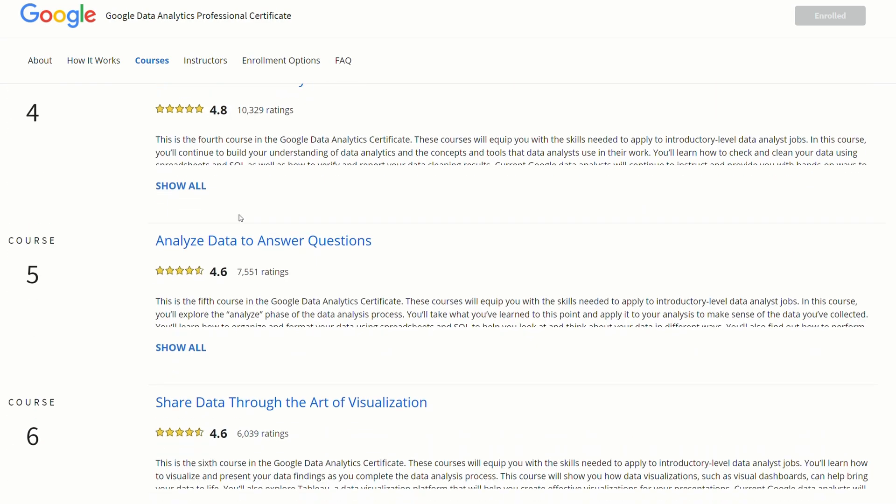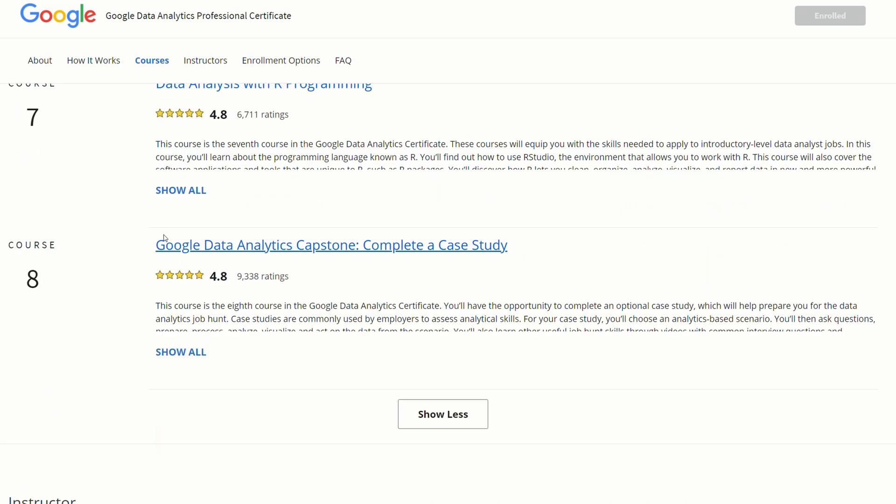The structure that Google uses to tackle data analytics projects starts with asking the right questions, moving on to preparing the data, processing the data, analyzing it, sharing it, and then finally acting — which is also the layout of courses two through six and then eight respectively.